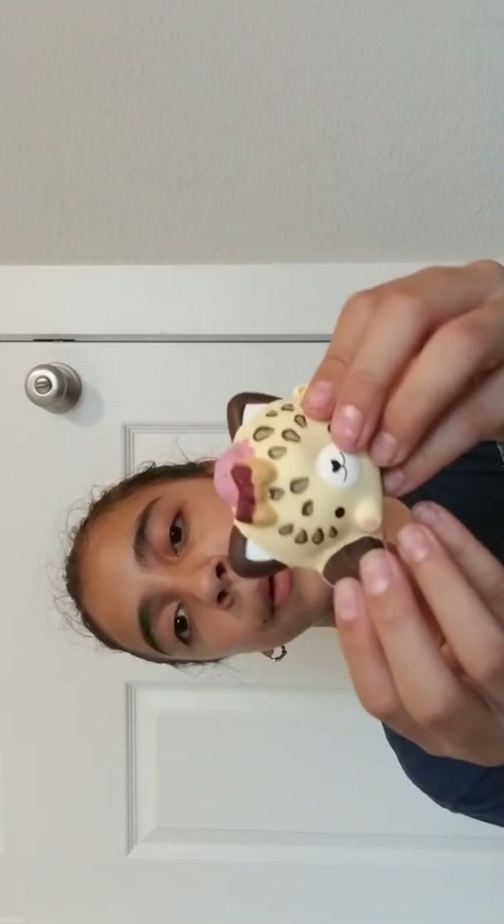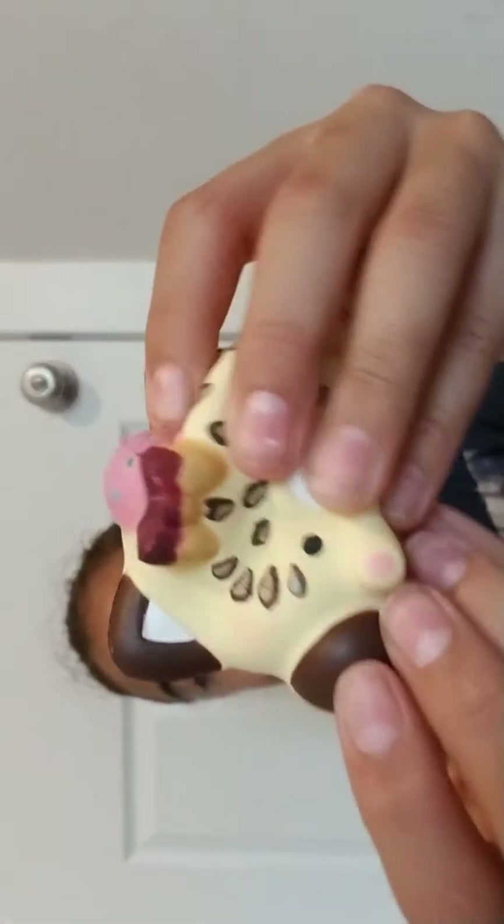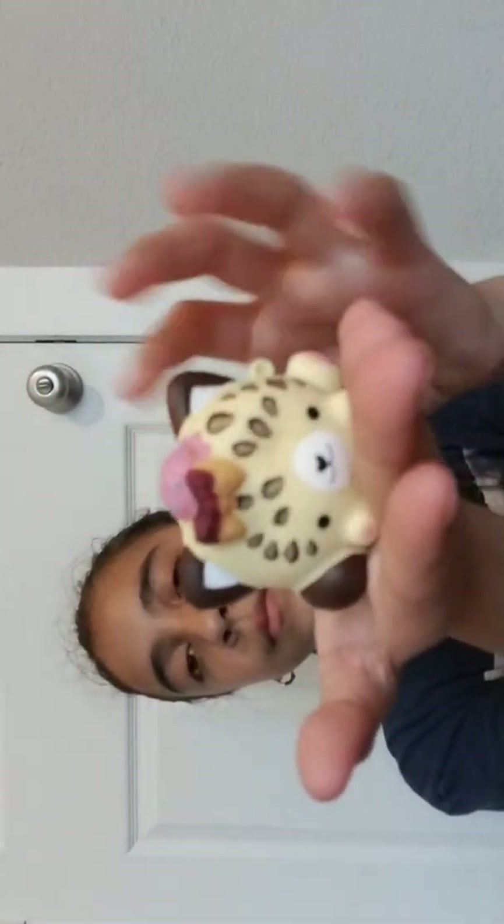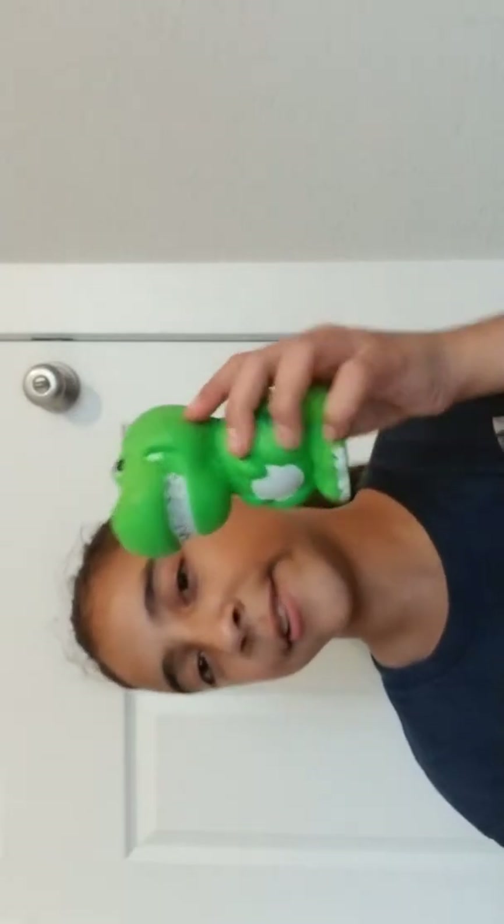Next up I have a — oh, I have a big cat — jaguar, lion, leopard, whatever you want to call it. Sorry, I keep burping. Next up I have this dinosaur that's pretty deep in there as you can see. Get it at your local CVS or Walgreens.